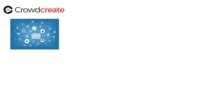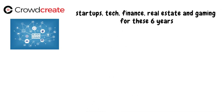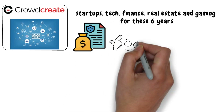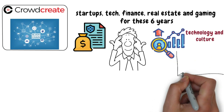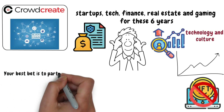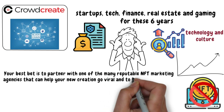Crowdcreate says it is one of the few firms aware of the complexity of the blockchain landscape. This marketing agency has operated in other industry verticals as well — startups, tech, finance, real estate, and gaming — for these 6 years. They've been working on thousands of projects and understand that marketing trends come and go, staying at the cutting edge of technology and culture. Because the market is so saturated, simply listing your NFT and waiting for sales won't suffice. Your best bet is to partner with a reputable NFT marketing agency that can help your new creation go viral and become a top seller.